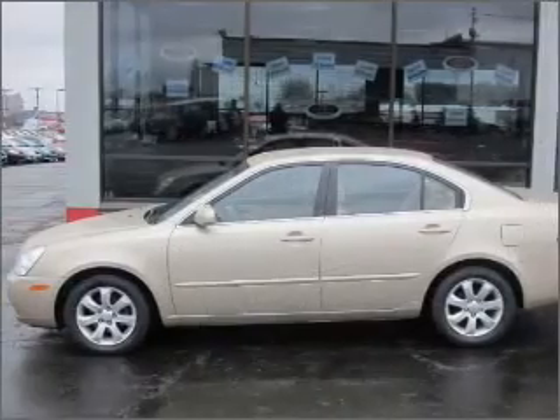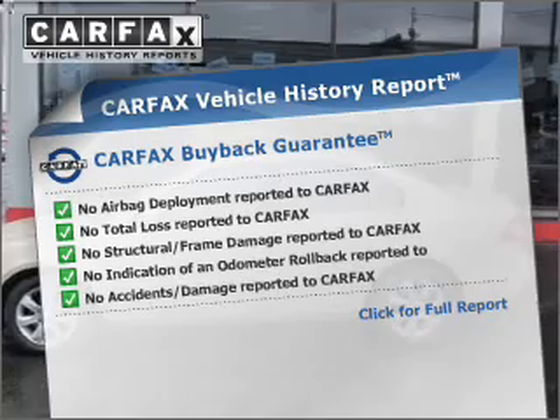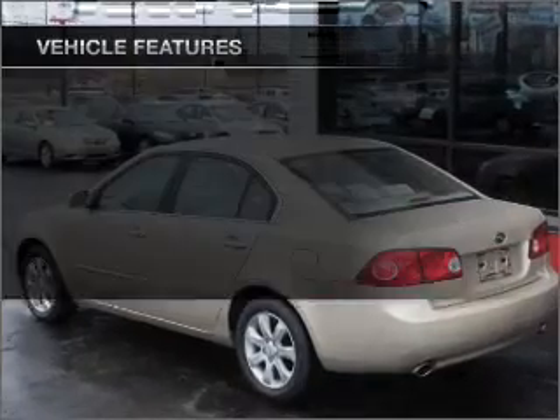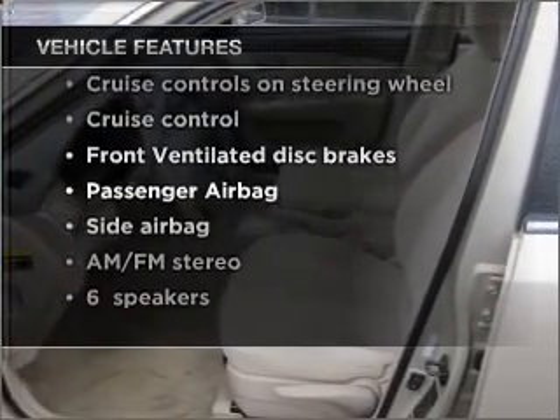Stand out from the crowd with premium wheels. Know the history on this ride and greatly reduce your buying risk with the included Carfax Vehicle History Report. And with these notable features, you won't want to miss out on the opportunity to own this amazing vehicle.